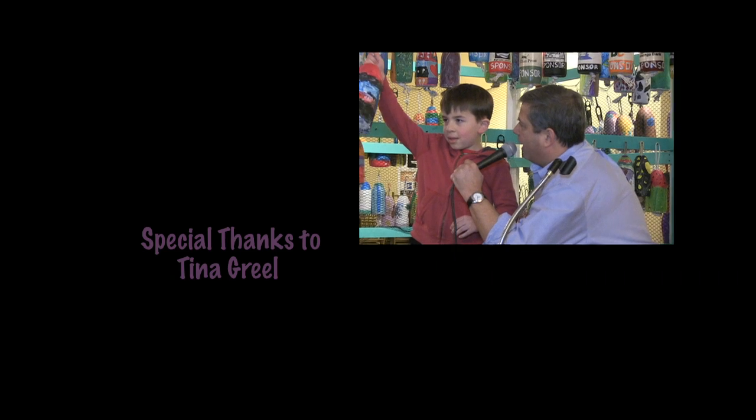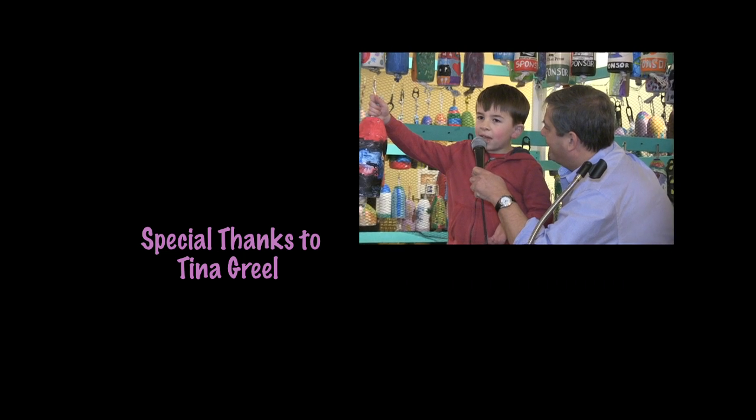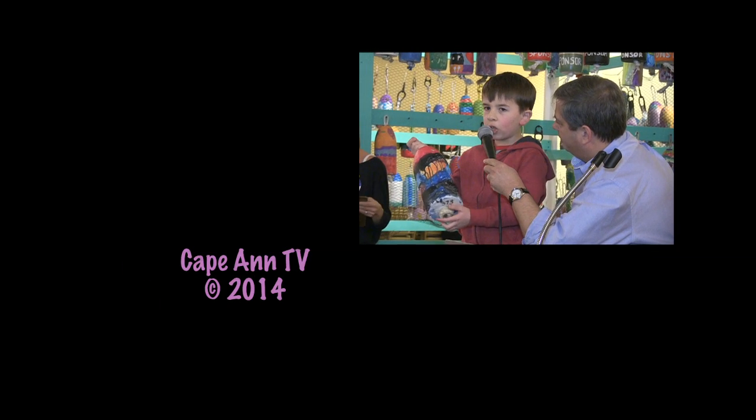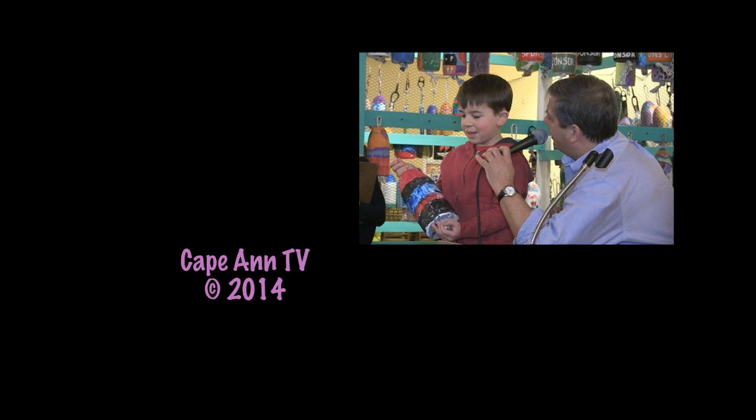Let's give a round of applause. Tell us about the buoy. I tried to make it look like some series called Dragon Slayer's Academy in the Cave of Doom. But then I added some colors to make it more like it would be like Doom. You know, Jackson, that's a little bit of an unusual Christmas theme.